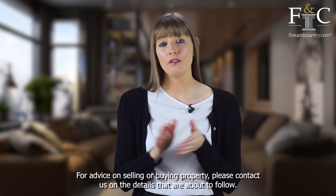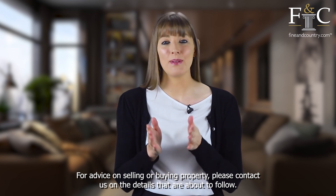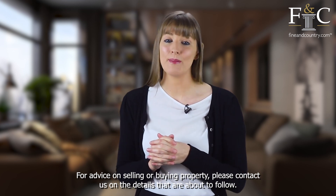If you would like any further advice on this or on buying or selling a property, then please contact us on the details that are about to follow. Thank you.